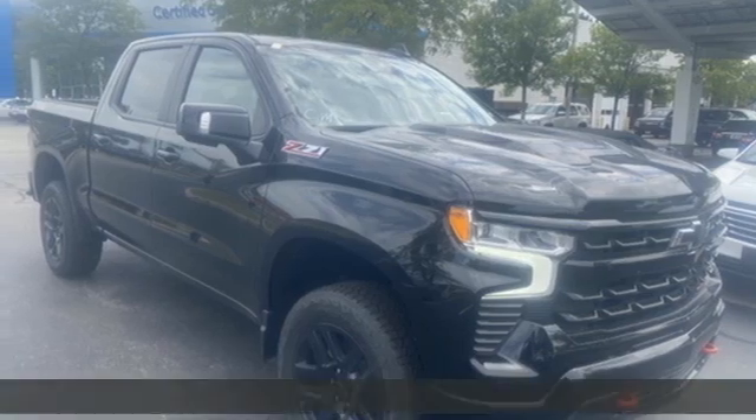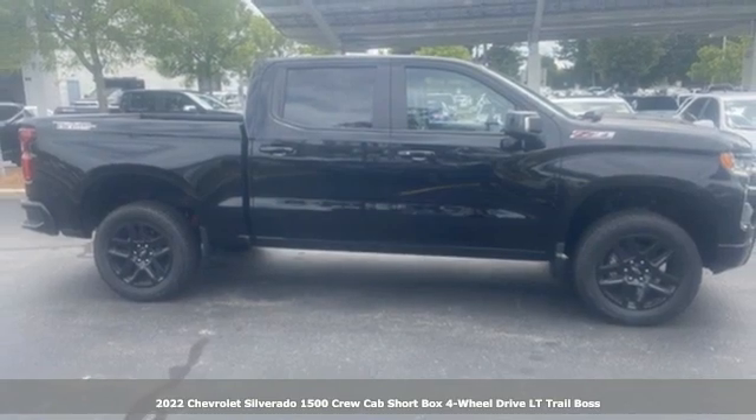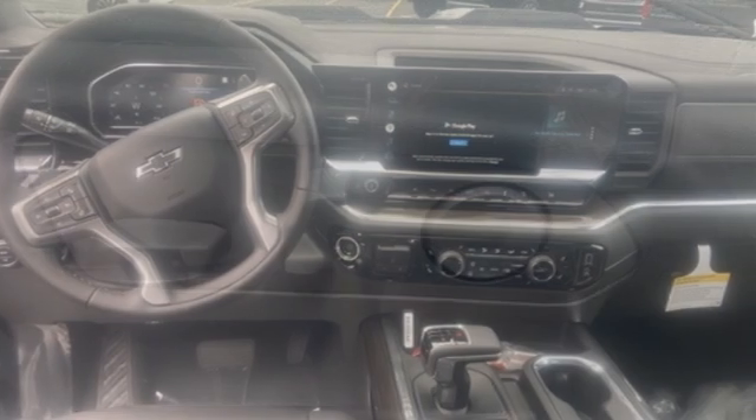Here's a new 2022 Chevrolet Silverado 1500. When your livelihood depends on whether your truck can handle the load, this is the one to buy. It's equipped for all your driving needs and wants.